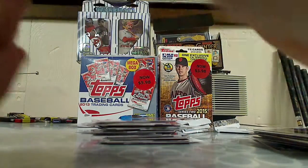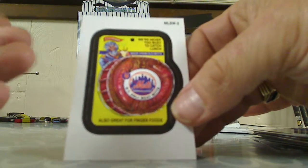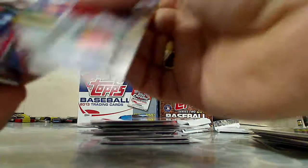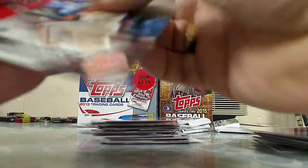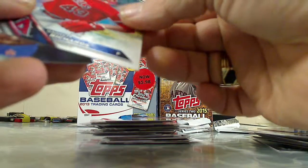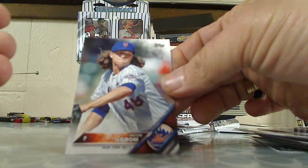We have a Wacky Packages insert — that's cool. For the Mets PC, we got the New York Mets. Paul Goldschmidt, rookie card of Kaleb Cowart, rookie card of Kelby Tomlinson — the Giants. Garrett Richards and Jacob deGrom.